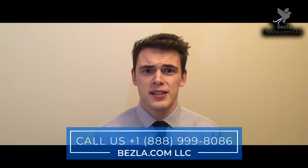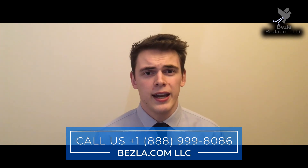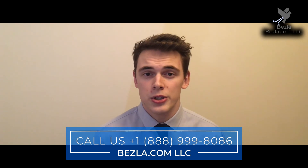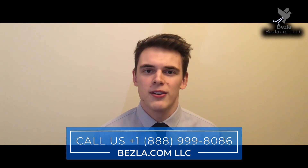If we can be of any assistance with your hotel marketing, please do reach out to us on our website at www.bezla.com, or you can give us a call on 888-999-8086.